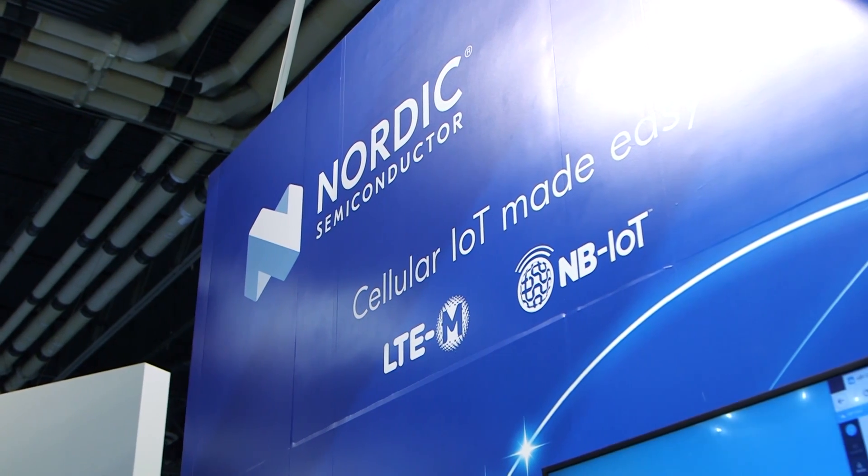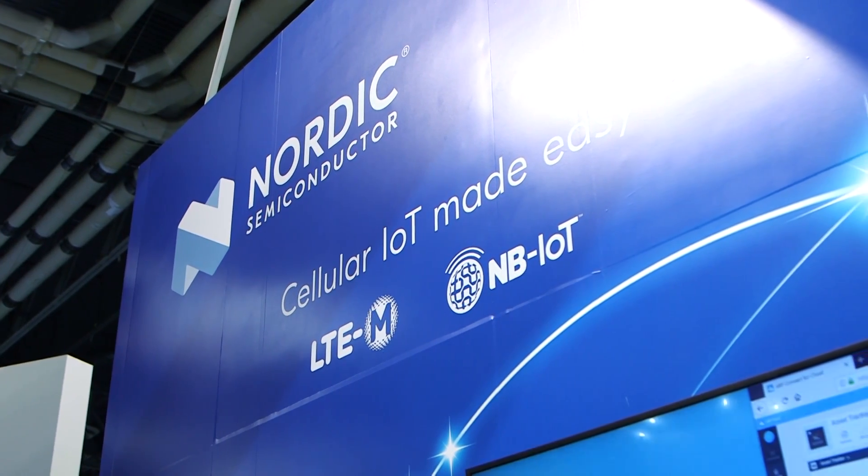I'm Peter Rand, Product Manager for Cellular IoT at Nordic Semiconductor. We got into cellular through our low-power background and wanted to make something that could last for a very long time on a very small battery. We've hired a team of engineers in Finland who have an extraordinary background in cellular and have made a very powerful and flexible modem that supports LTE-M, Narrowband IoT, and GPS.